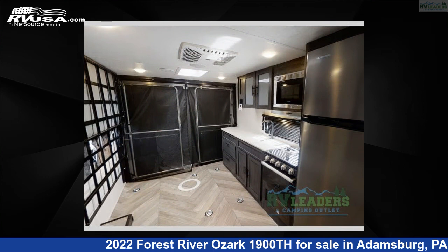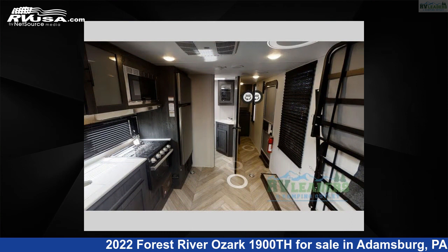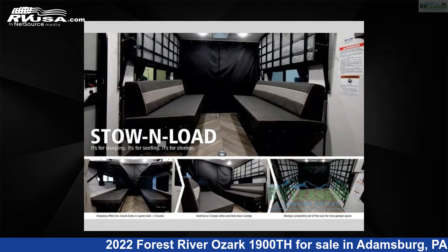This new Forest River is 23 feet 0 inches in length and features sleeps 4 and 54 gallons freshwater capacity. The floor plan layout of this toy hauler features bunkhouse and front bedroom.